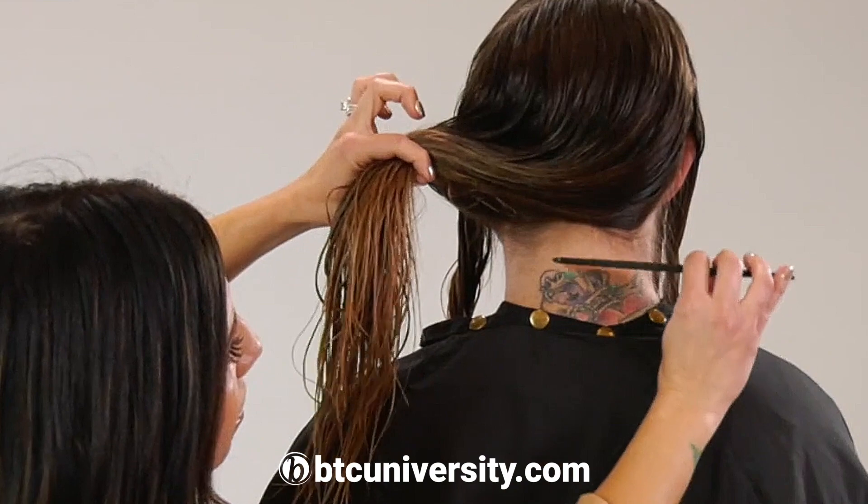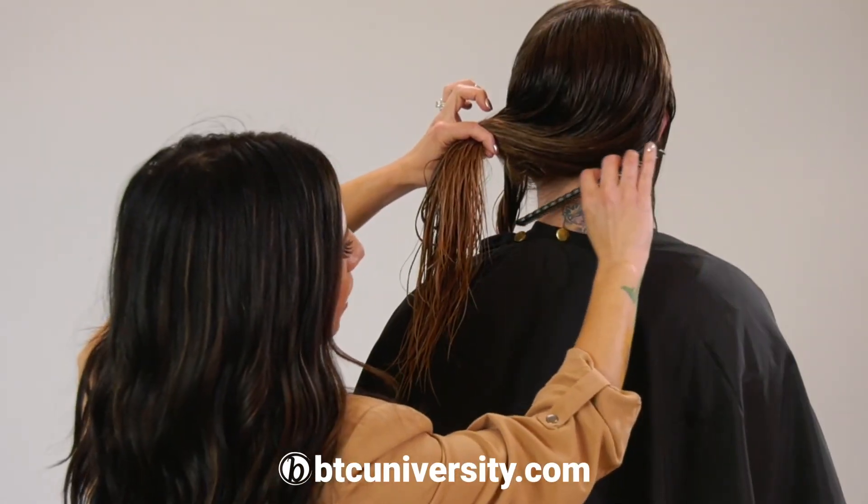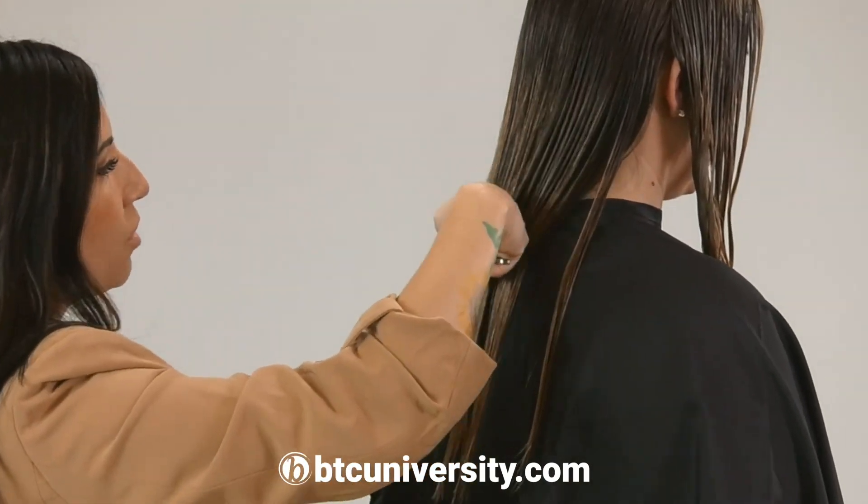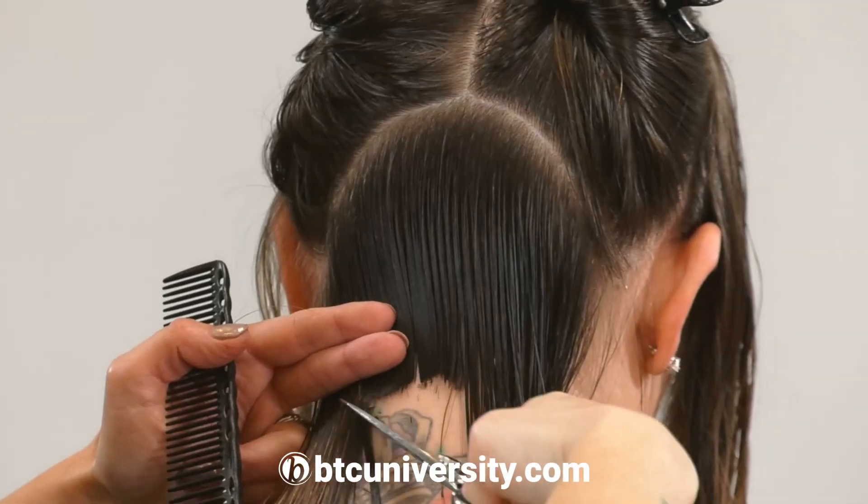Our goal is to take her hair about here in the back, then angle it forward, and we're just going to continue to get rid of all of this length so we're not overwhelmed.